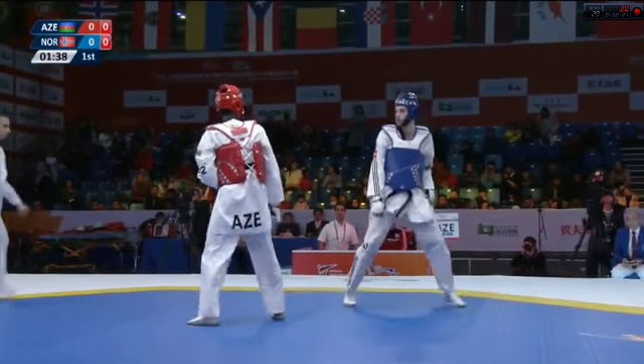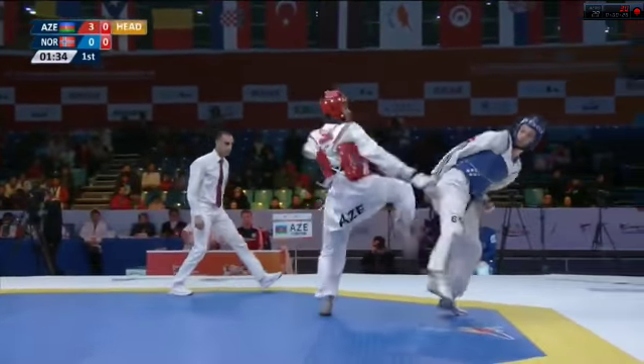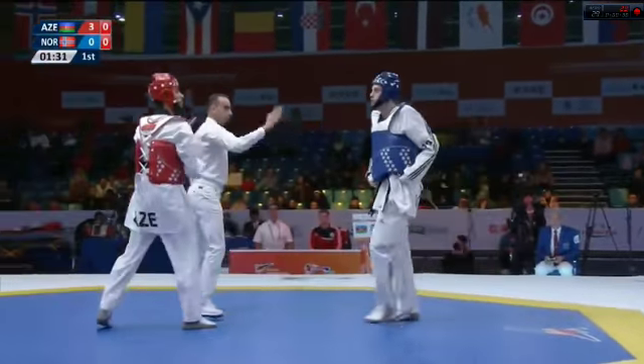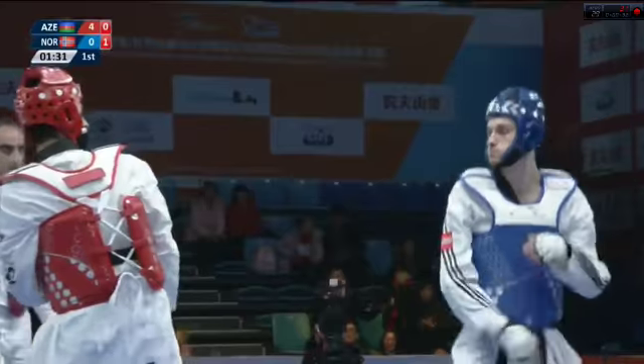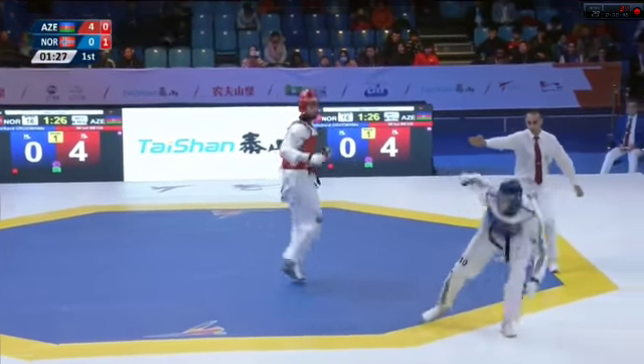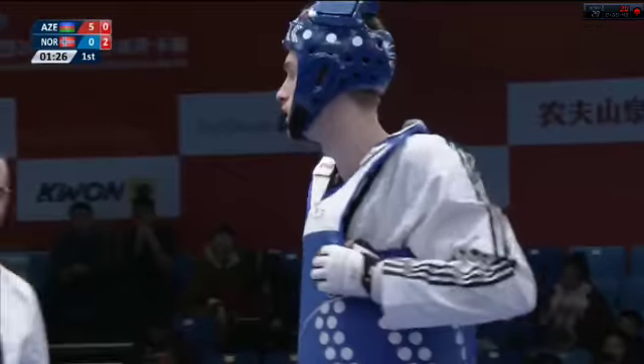He's got the style, he's got the height. Both men looking for the advantage. There's a nice headshot there on the way through from the Azeri, plus the gamjon. And Ordeman finds himself four points down — we'll make that five for an extra gamjon. Good start from the man from Azerbaijan.